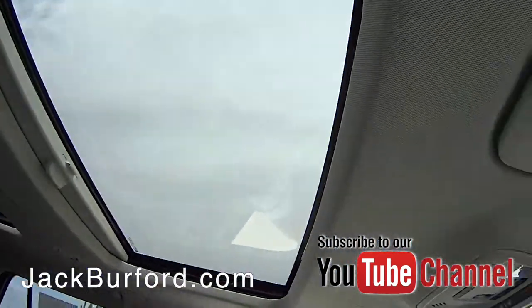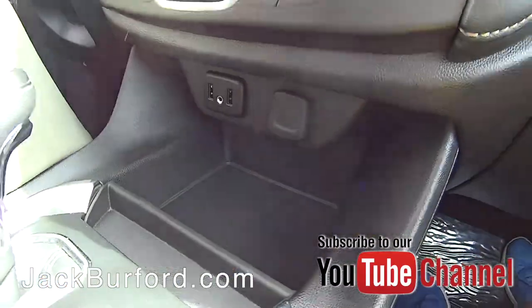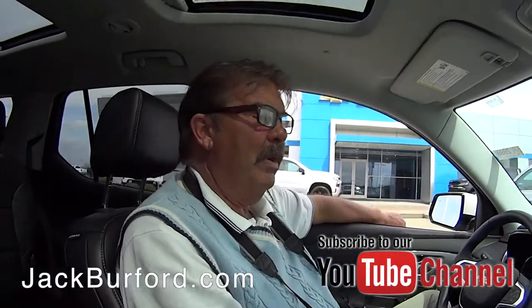It's really nice equipment. It's got navigation, AM, FM, XM. You can stream audio from your phone. Very nice rear view mirror — it's got a camera on the rear view mirror.